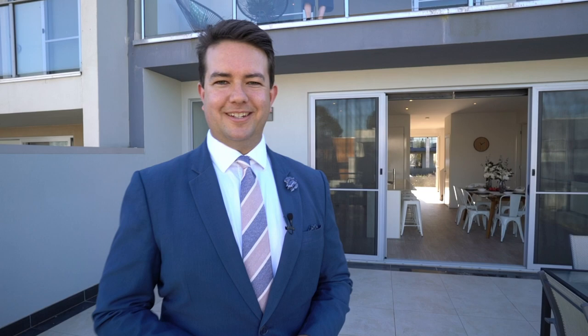Call us today to book your private inspection at 17 Spinnaker Terrace in Martha Cove.